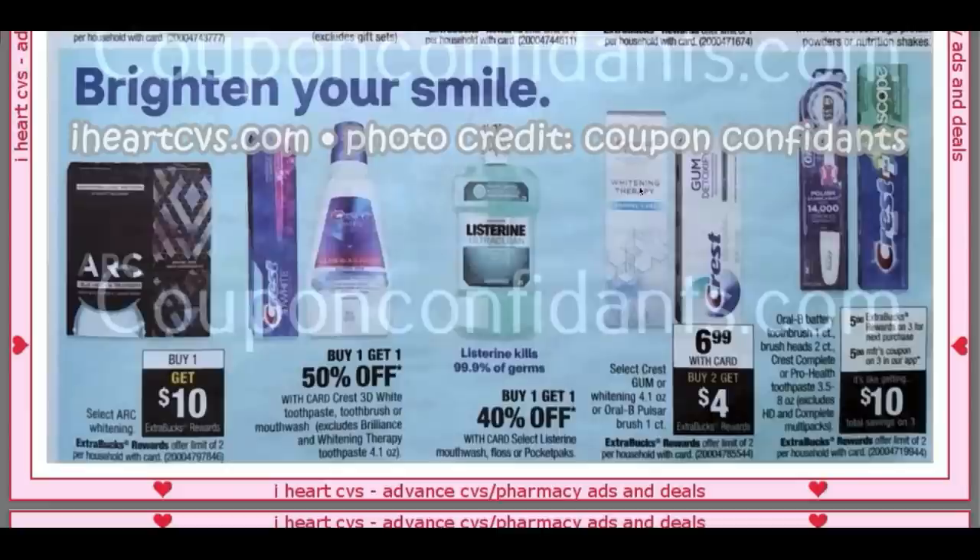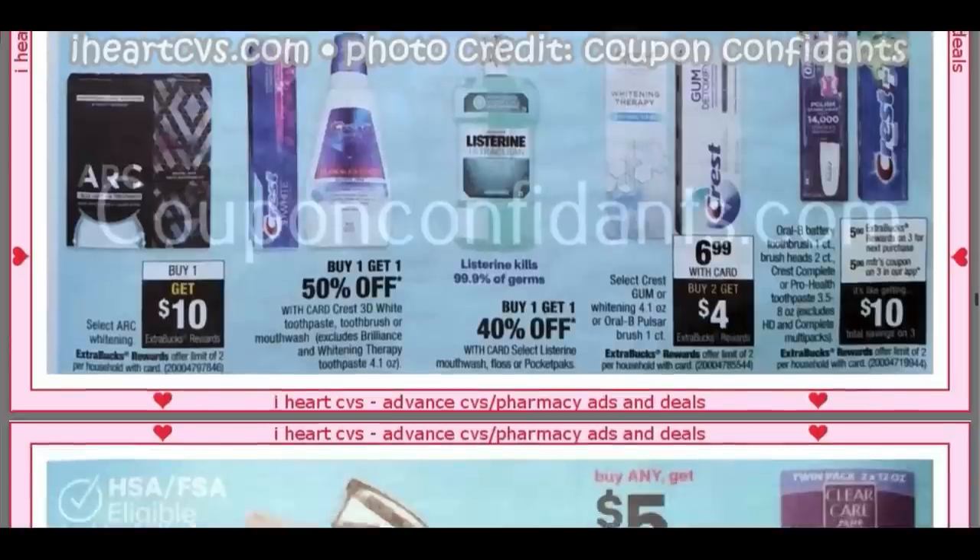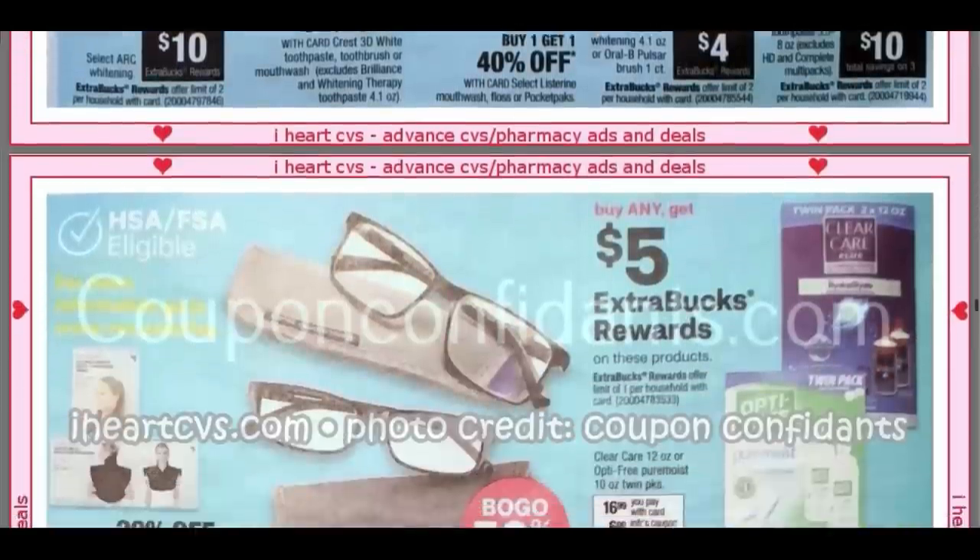More oral care. We have a $5 Extra Buck for buying three and a $5 off three manufacturer coupon on Crest. Looks like they're showing the Crest Scope. So Crest might be a good deal as well — and on the first page we had Colgate.